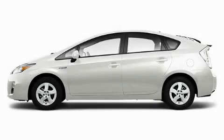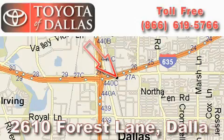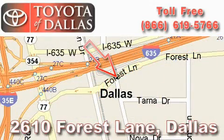Contact us today and schedule your opportunity to see this vehicle in person. Toyota of Dallas is located at 2610 Forest Lane. Our main objective is to make your experience at our dealership a satisfying one, whether it's for sales, service, or parts. We'll be right back.